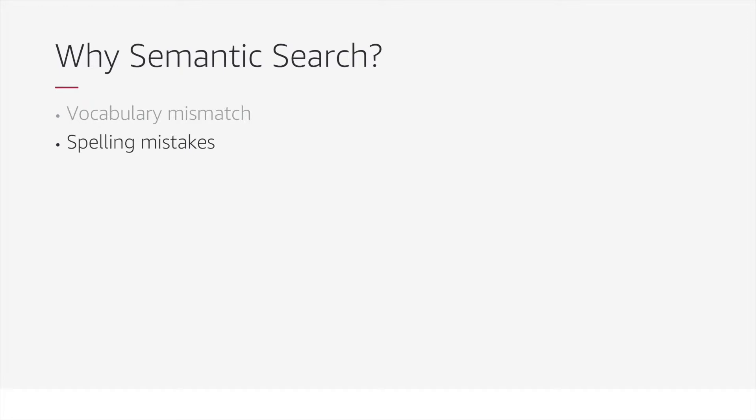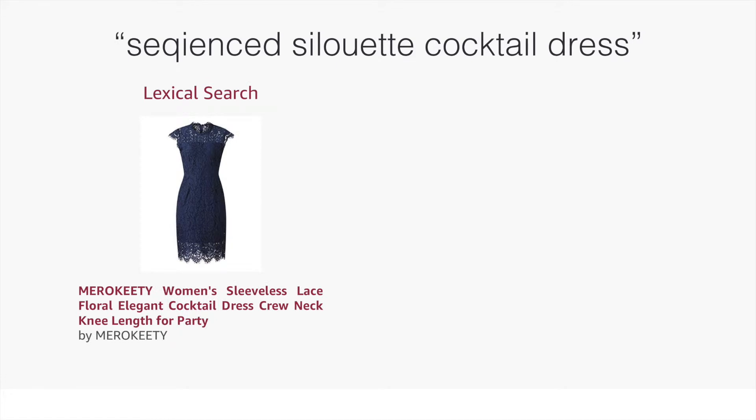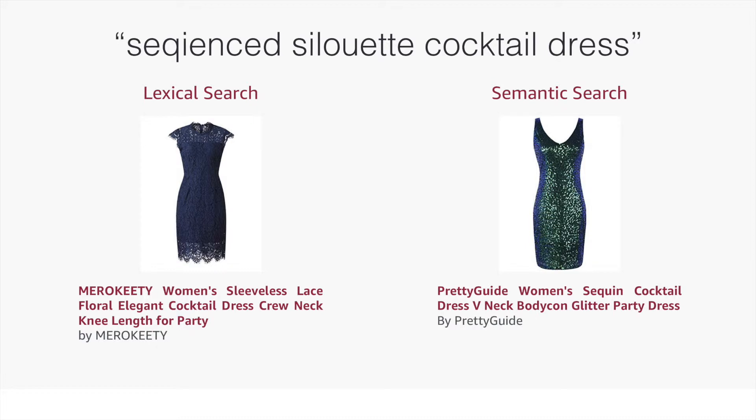Another common issue is spelling mistakes, both in the query and in the product title. For example, in the query 'sequined silhouette cocktail dress,' both 'sequined' and 'silhouette' have been misspelled. A lexical matching approach may try to tackle this by applying a spell correction step or by dropping terms, returning products that may not match the exact intent of the query. A semantic matching approach is robust to these spelling errors and can return relevant results without additional processing steps.